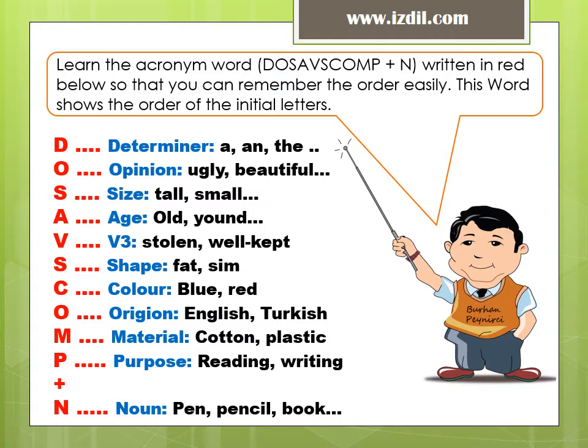Learn the acronym word written in red below so that you can remember the order easily. This word shows the order of the initial letters.